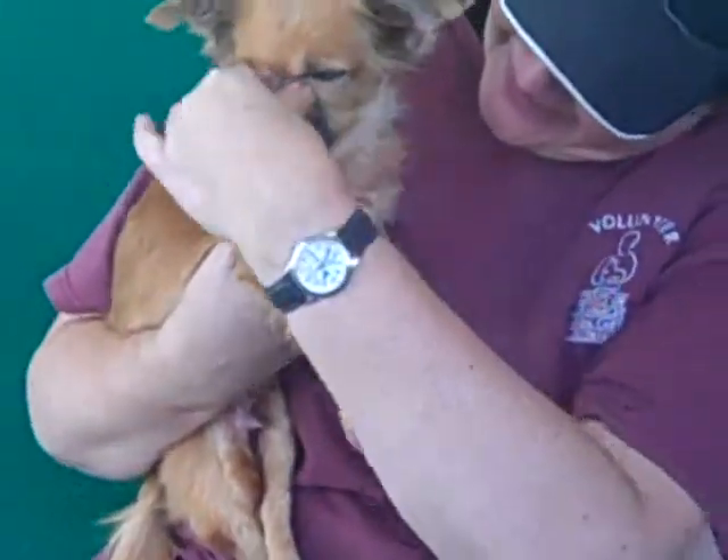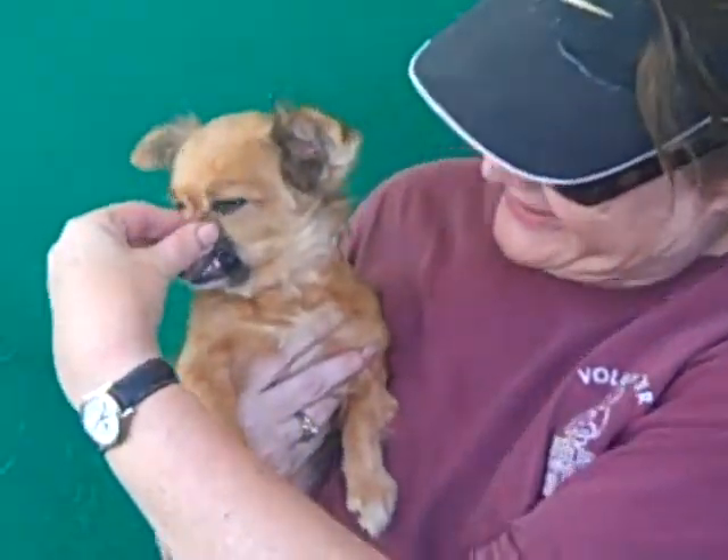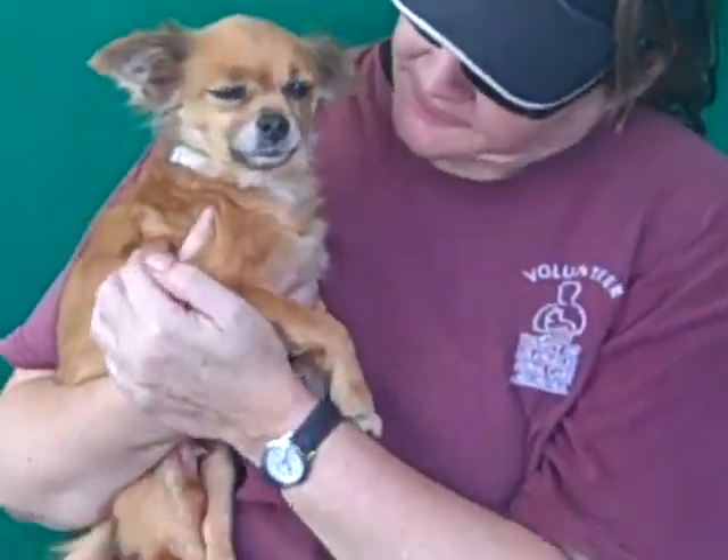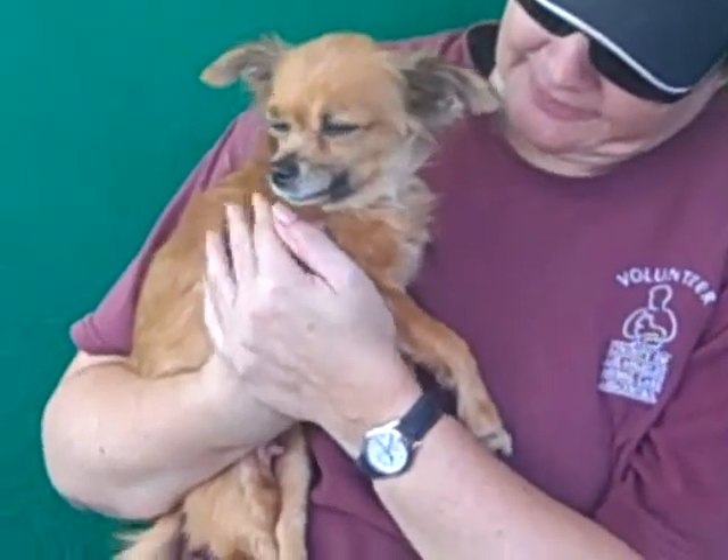Now the shelter initially aged her as 14, but we've looked at her teeth — you want to hold up her little lip there Jeanette? Yeah, she's got some pretty nice looking teeth. We think she's more like 7, and she's definitely not an old lady. We think 7, a more middle age, is closer to the mark.